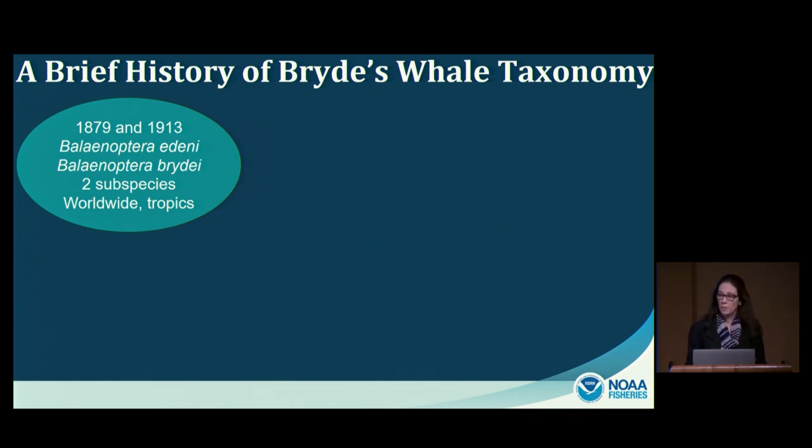The number of species in this warm-water whale group has changed through time. The first species was described in 1879 by John Anderson from a whale stranded in what is today Myanmar, given the scientific name Balaenoptera edeni — commonly Eden's whale. In 1913, Olsen described a new species from subtropical waters off South Africa named Balaenoptera brydei, commonly the Bryde's whale. Over the last century, there has been debate about whether these represent two species or one species with two subspecies. Currently they are treated as the Bryde's whale with two subspecies, found worldwide in tropical and subtropical waters.